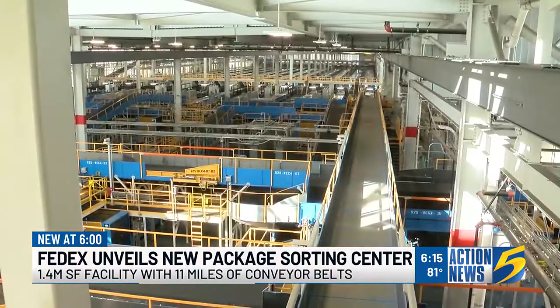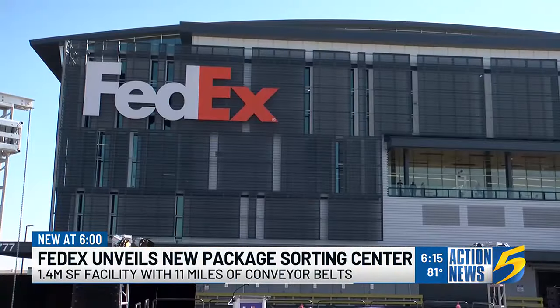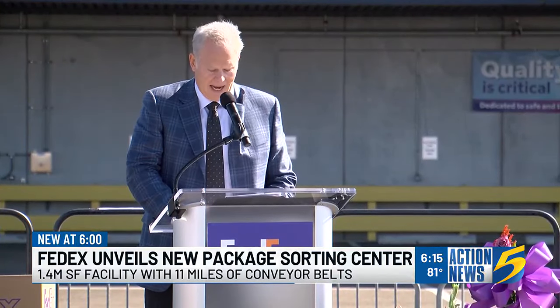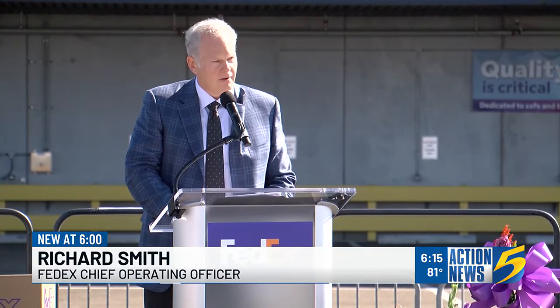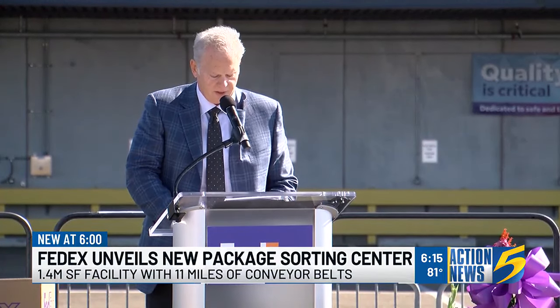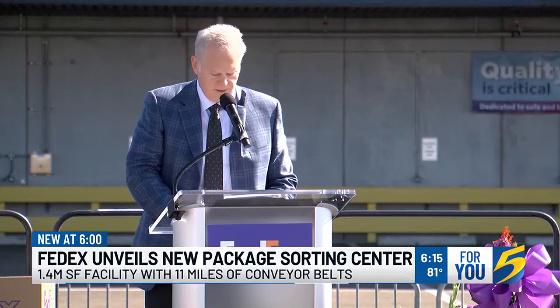So big a deal that FedEx set up a stage on a busy tarmac for the top brass to unveil the new package sorting center. Affectionately, we call this new facility the captain, in honor of our founder and executive chairman who created the overnight package delivery service 51 years ago and changed the way the world does business.